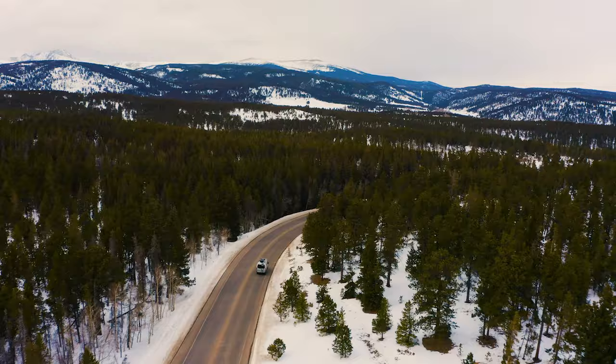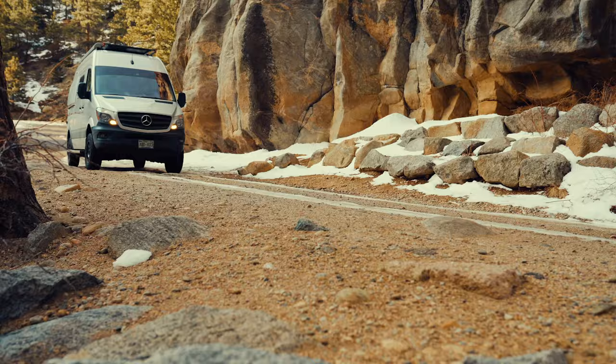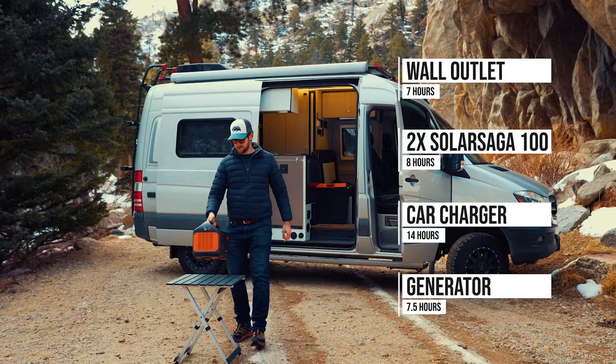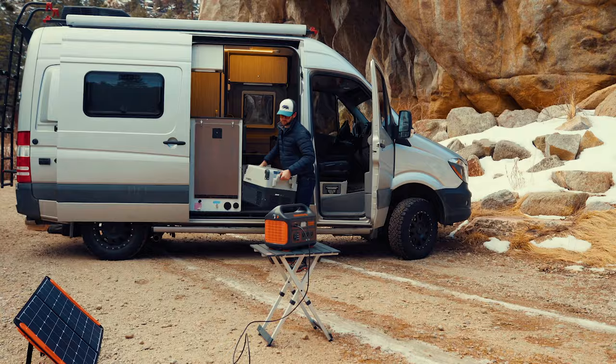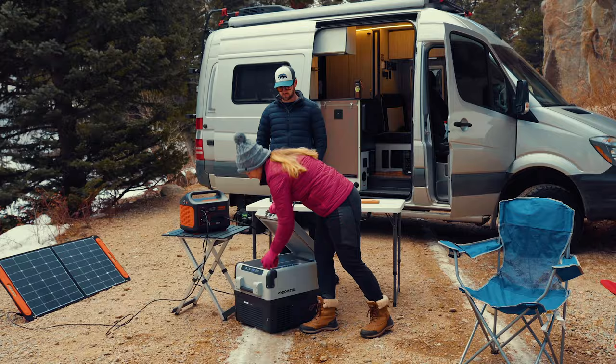Take the Explorer 1000 with you everywhere and you'll never need to worry about running out of power again. Once the unit reaches low power, you can plug it into a wall outlet, car charger, generator, or better yet, try pairing it with our 100 watt solar panels to recharge on the go and completely eliminate your carbon footprint. We've equipped the unit with an MPPT solar charge controller to offer up to a 20% increase in charging efficiency.